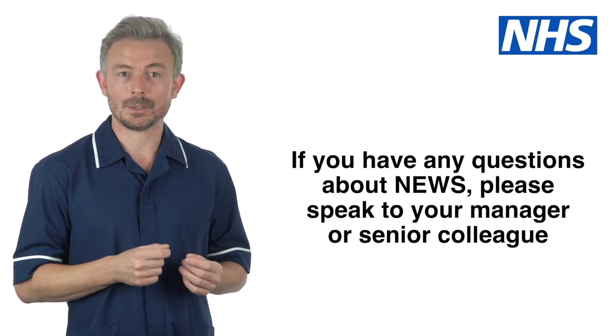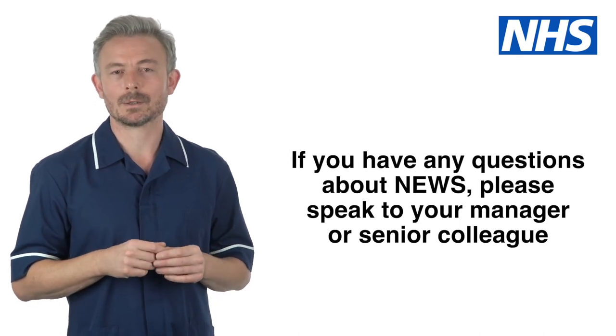If you have any questions about NEWS, please speak to your manager or senior colleague.